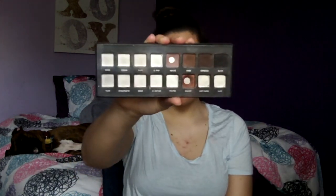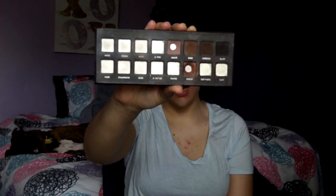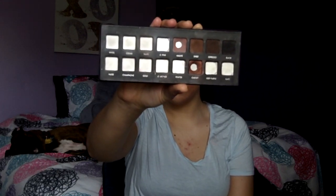It's really gloomy out but I wanted to film this today to get it up for you on Wednesday. So this is what my palette is looking like. I've panned about eight shadows total and I've made really good progress — I'm really impressed. I have six shadows left, and I guess I'll start off by saying which ones I've panned.